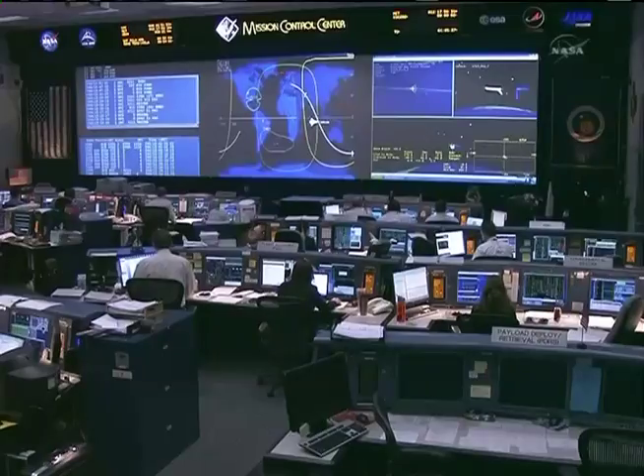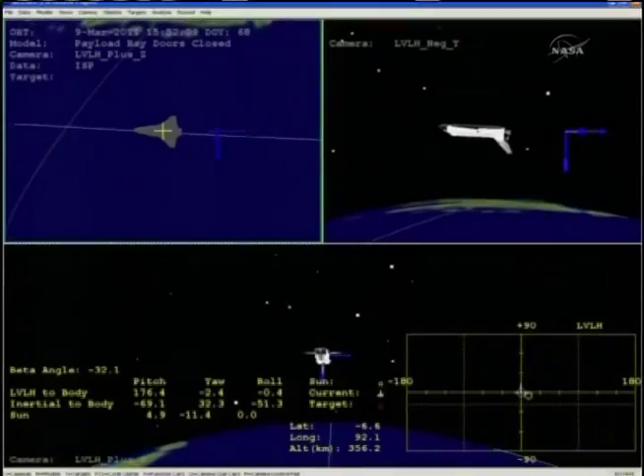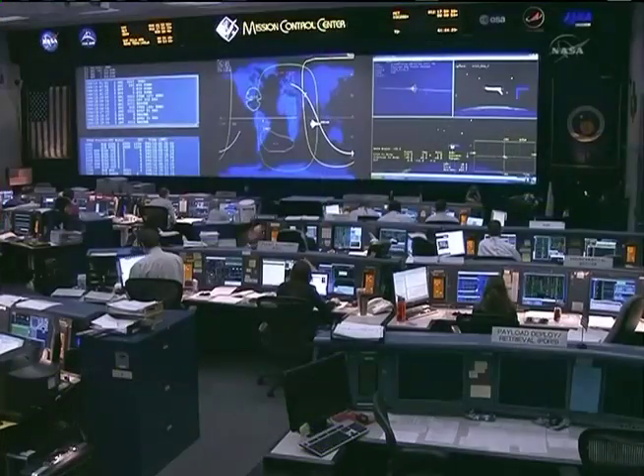The team reports that the burn has been enabled. Mission control confirms that both orbital maneuvering system engines are now firing. Discovery is heading toward the southeast and will be approaching the western edge of Australia shortly. Once this burn is completed, it will take one hour for Discovery to reach the Kennedy Space Center in Florida, going from Mach 25 down to zero in that time.